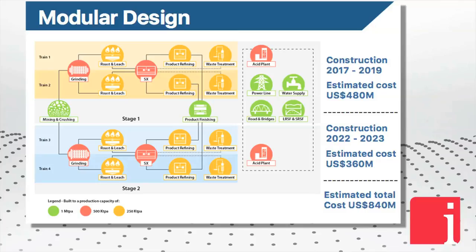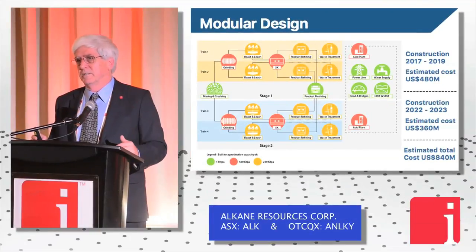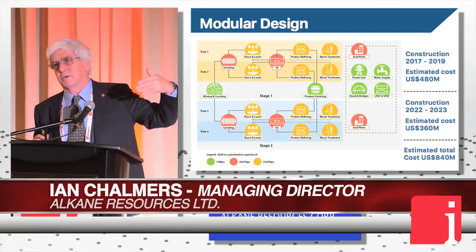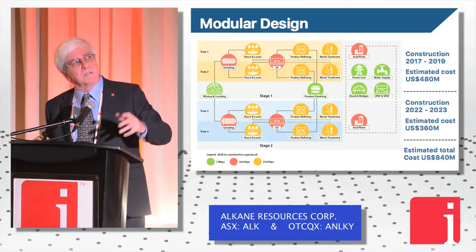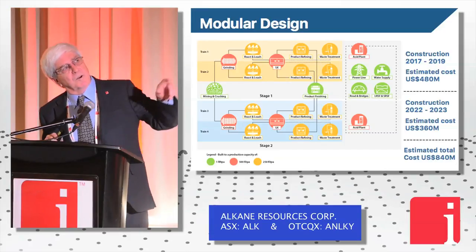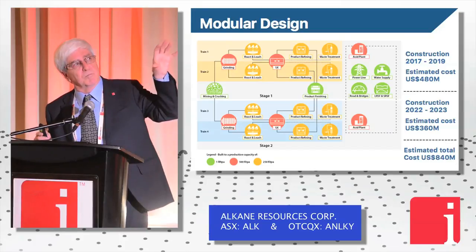On the modular design: if we did that flow sheet at a million tonnes a year it's about a billion-dollar US project — a big, high-cost project. To reduce that exposure and front-end risk, we decided to look at a modular type construction, building it in trains — similar to how the LNG industry builds its processing facilities. We're looking at train one and train two up to what we call stage one, which is a half-million-tonne-a-year operation, then train three and train four for stage two. This brings capital costs down to manageable levels — we're talking about $500–$600 million for stage one.